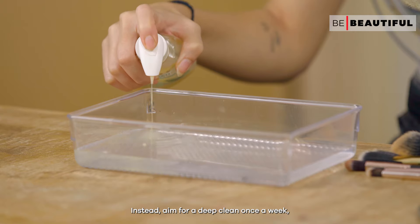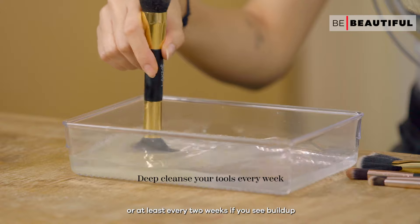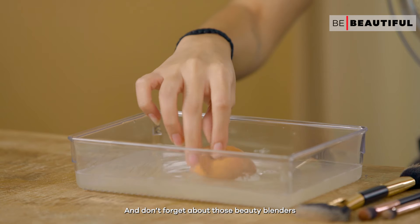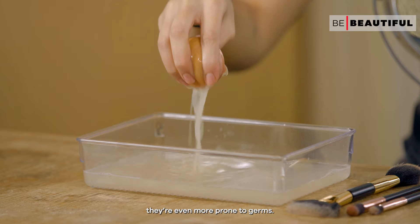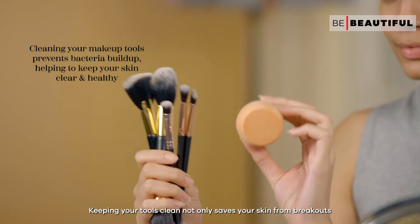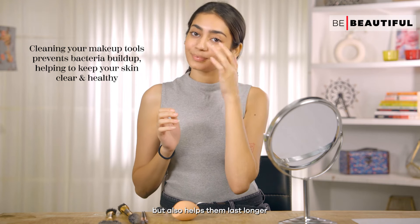Instead, aim for a deep clean once a week, or at least every two weeks if you see build up. And don't forget about those beauty blenders — they're even more prone to germs. Keeping your tools clean not only saves your skin from breakouts but also helps them last longer.